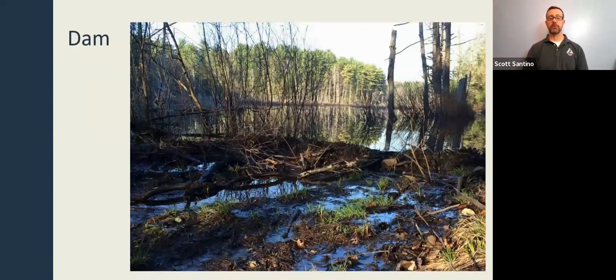Beavers build beaver dams — the one in this picture was roughly four feet high. They find areas along the substrate of a river or stream, gather boulders and sticks and other debris, and build up a structure across the flowing water. In any gaps where water seeps through, they apply mud to patch those areas. Beavers are wetland engineers — the only wild mammal in North America, other than humans, that can manipulate their landscape to suit their own needs.